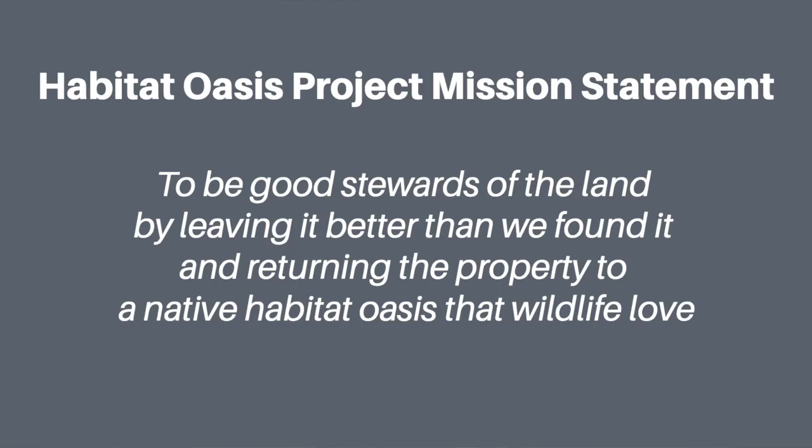So as we were talking about what we call the Habitat Oasis Project, we really sat down and gave some thought to what's our ultimate goal with this property. What we came up with was a mission statement: to be good stewards of the land by leaving it better than we found it and returning the property to a native habitat oasis that wildlife love.